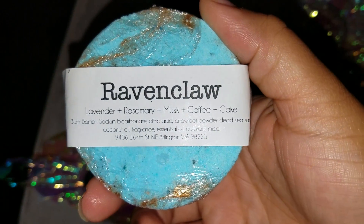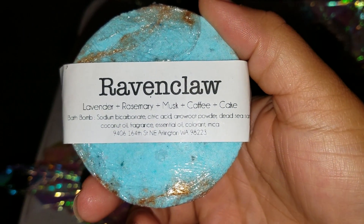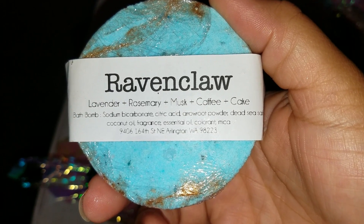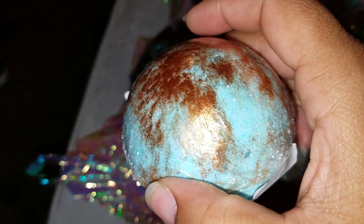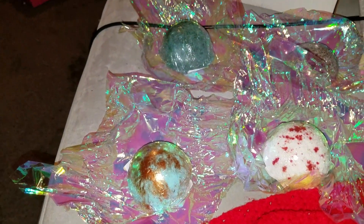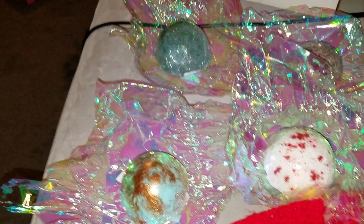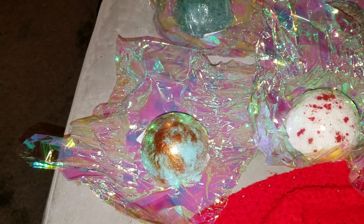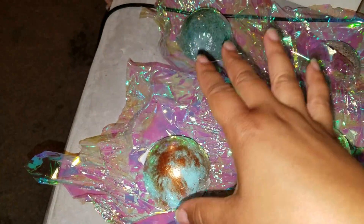The second house is Ravenclaw — this is the first one I opened. Oh my god, I can smell the coffee and the cake! So now I think I want to get the whole set because I'm curious what Gryffindor and Hufflepuff smell like. Sandalwood is iffy with me, so I'm going to try these out.